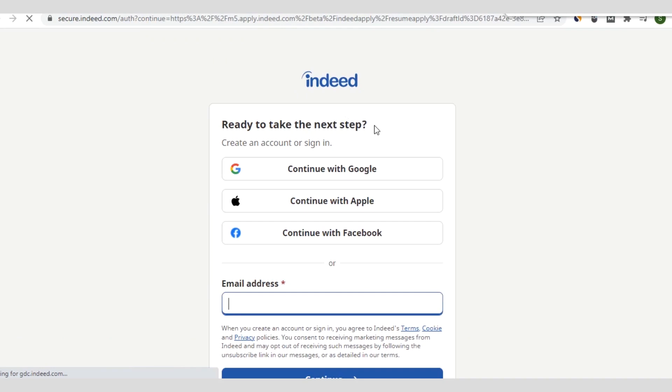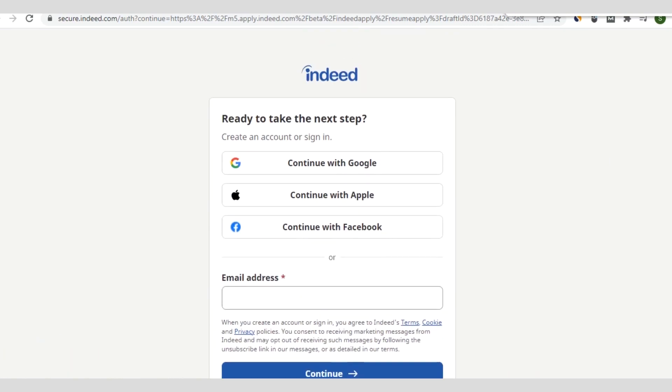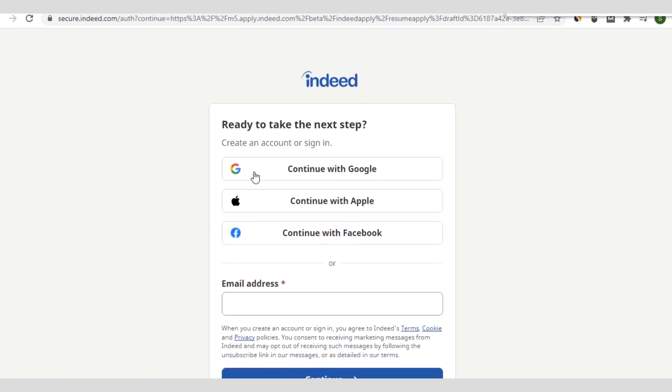When you click 'Apply Now,' you have to sign up to this platform either with Google, Apple, or Facebook. If you don't have an account, you can just enter your email address and continue. They will send you a notification link to your email, and you need to click on it to activate your email address so that you can complete your application for any of these job offers.